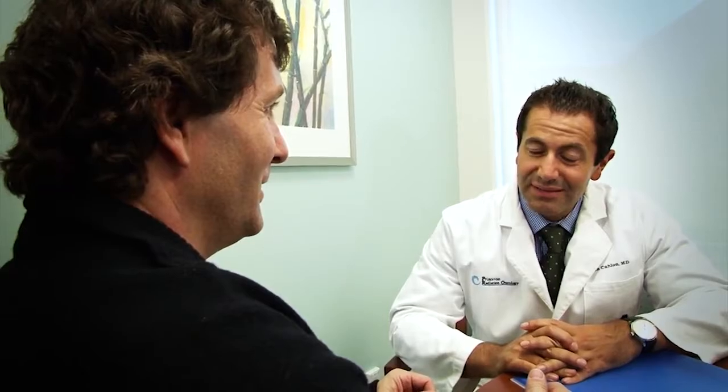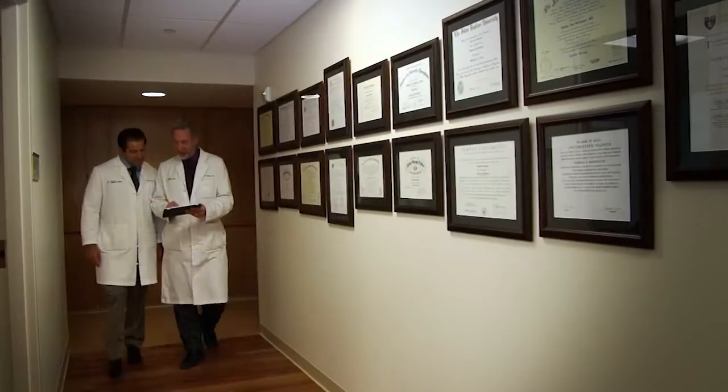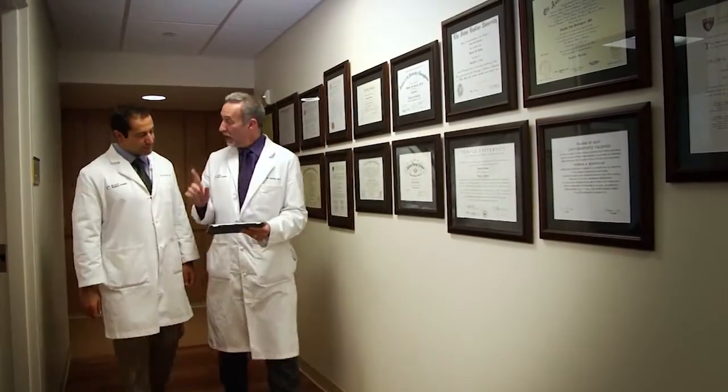When evaluating treatment options for a patient, I think it's critical to really get to know the patient, and then obviously we focus on the medical decision making. There are many treatment options for cancer patients today and hundreds of kinds of cancer. So it's really very important to get a sense of exactly what sort of cancer the patient has and discuss all of the treatment options. We meet regularly with our colleagues in medical oncology and surgery to collaborate and make sure we're offering the patient the best therapy for their individual situation.